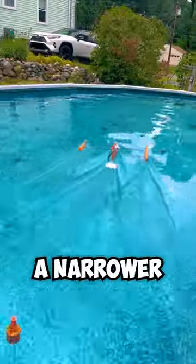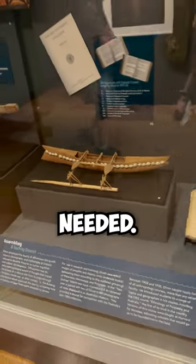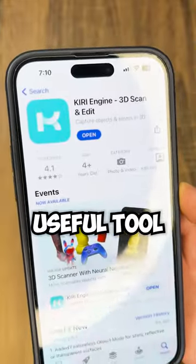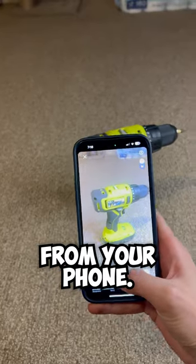I stole a boat from a museum. You guys have been asking me to make a narrower boat, and while I was at a museum, I saw a boat that looked exactly like what we needed. I obviously couldn't take it home, so instead I scanned it using the Kiri Engine. Kiri Engine is a useful tool that allows you to make a 3D model of an object using pictures from your phone.